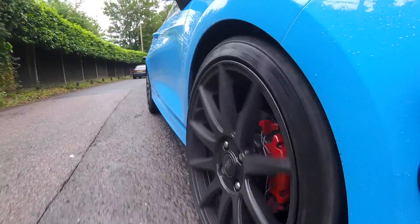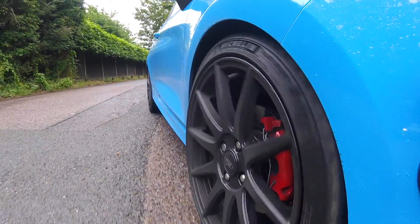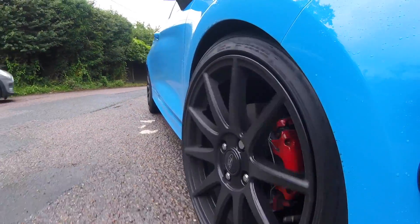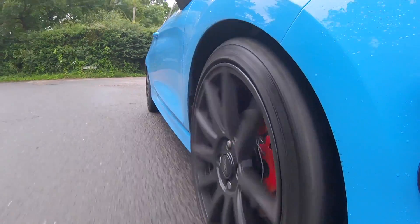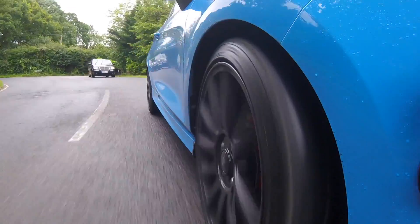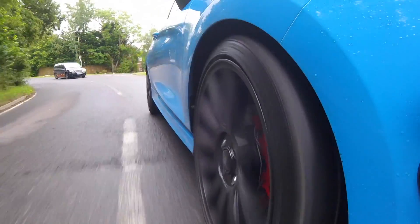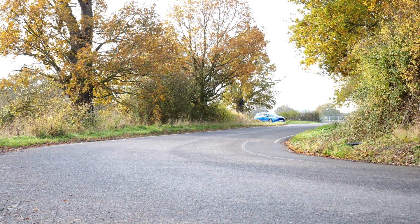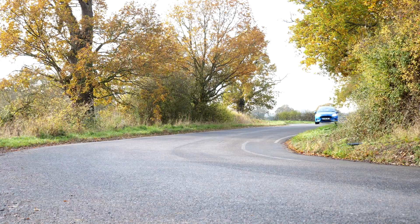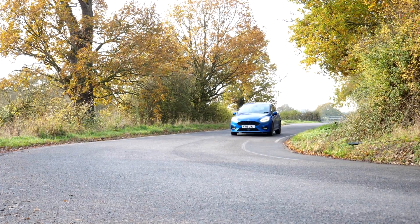Tyres as well — Michelin Pilot Sport 4S is a wicked tyre. Very good tyres. I'm a big fan of Michelin's and they perform on the Fiesta ST very well. I remember when I drove the ST-Line, the less sporty Fiesta — that was wearing Michelin Pilot Sport 4 tyres and it was fantastic in the corners.